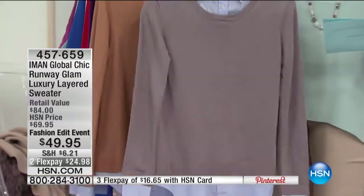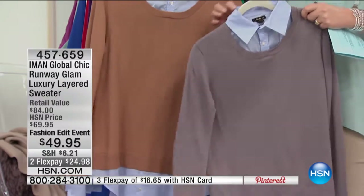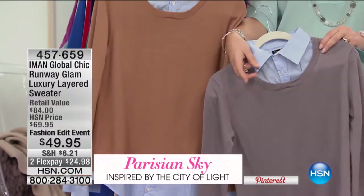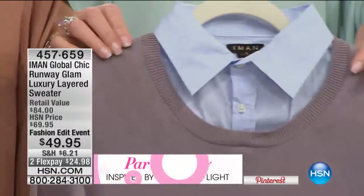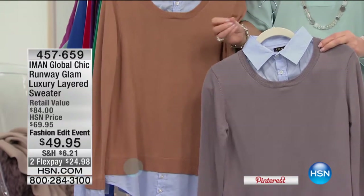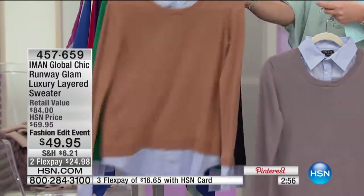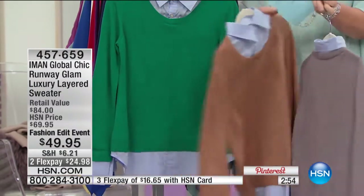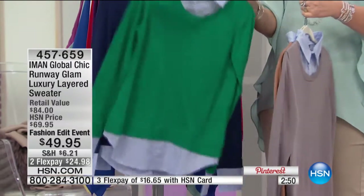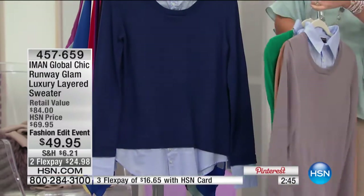Starting off, this is the charcoal gray right up front here, and the shirt underneath it is a real pale blue — almost a periwinkle. It's a really pretty soft blue with a hint of lavender in that blue. So that's the gray. Next is the classic camel. And next up we have emerald green — isn't that great? Look at that green. Fantastic.